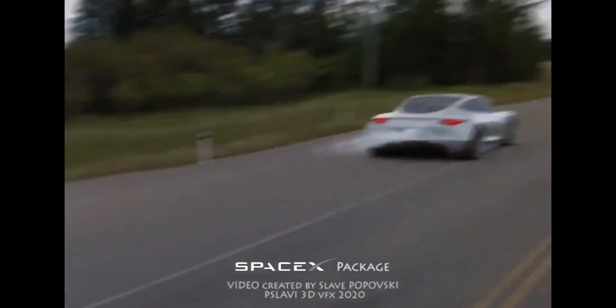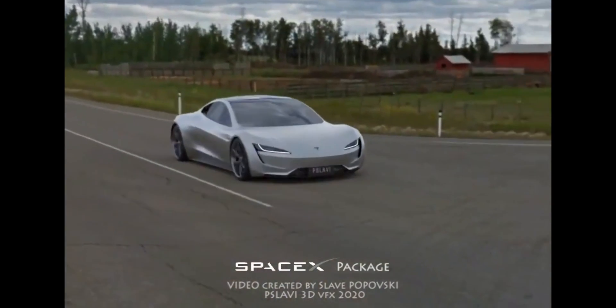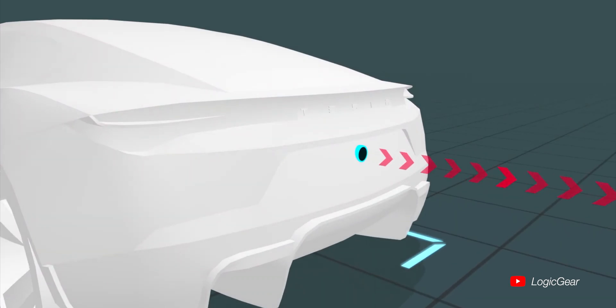It's just Newton's third law — every action has an equal and opposite reaction. This can actually bring the 0 to 60 time even lower; some people are speculating it could be down to 1.1 seconds. Elon is saying the Roadster will have 10 cold gas thruster nozzles seamlessly blending into the design of the car.